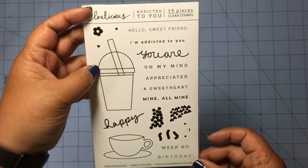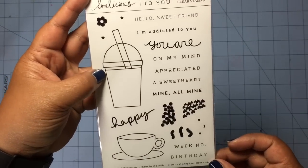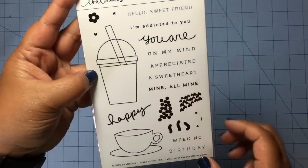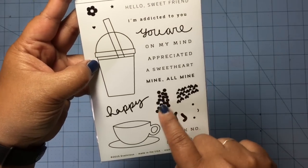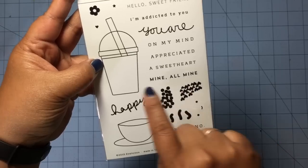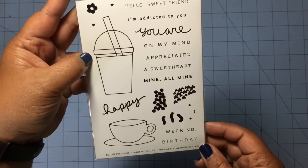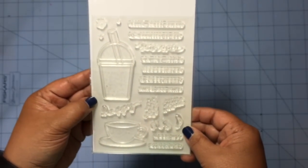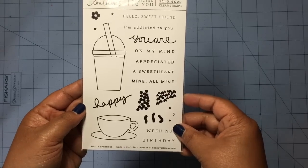This is the stamp set that I went there to get. It's from Evilicious and it's called Addicted to You. It's so cute — they have a coffee cup and then a boba cup. They have little tapioca balls that you can put in there, or you can put hearts in there. I just think it's so cute. And here is what the actual stamp looks like in the back. I cannot wait to play with this.